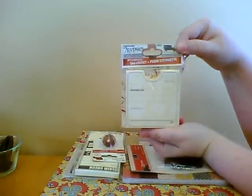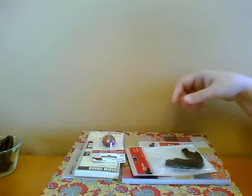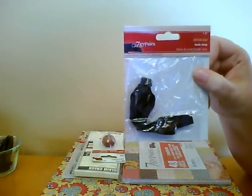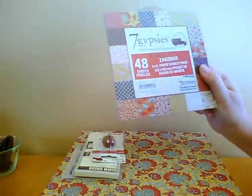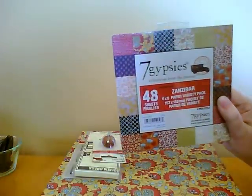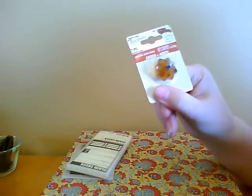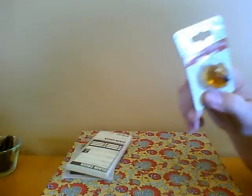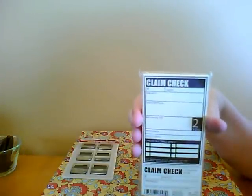I got the Seven Gypsies Tag Pockets, and the Seven Gypsies Jeweled Book Strap, and the Zanzibar 6x6 paper pack, and the Amber Book Knob. These things are just so incredibly cute — I can't wait to put one on one of my albums.